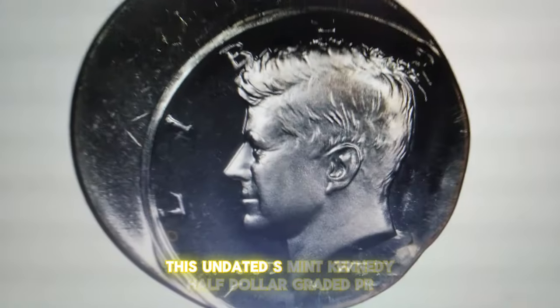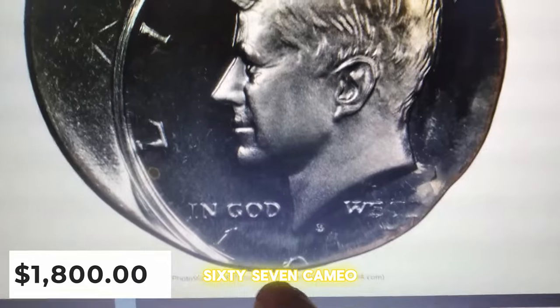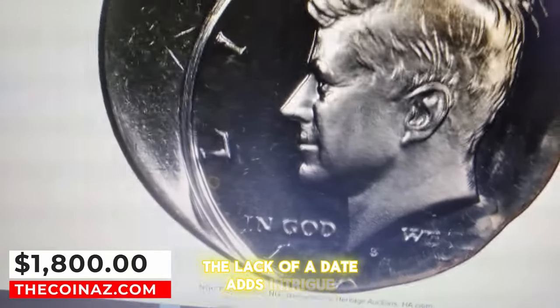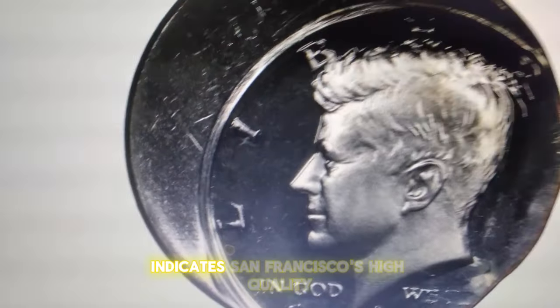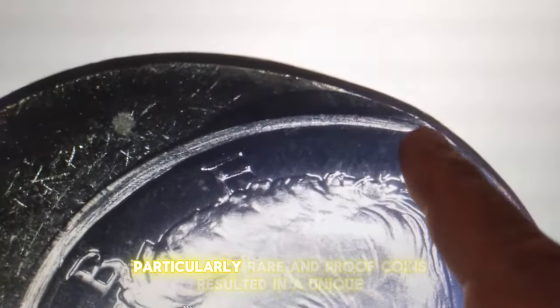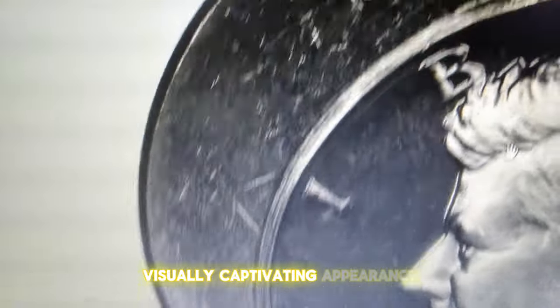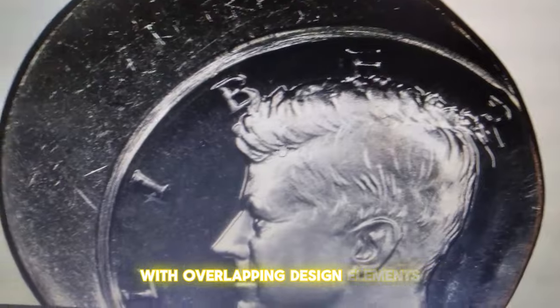This undated S-Mint Kennedy half dollar graded PR67 cameo is a fascinating piece. The lack of a date adds intrigue, while the S-Mint mark indicates San Francisco's high-quality proof production. The double strike error, particularly rare in proof coins, resulted in a unique, visually captivating appearance with overlapping design elements.